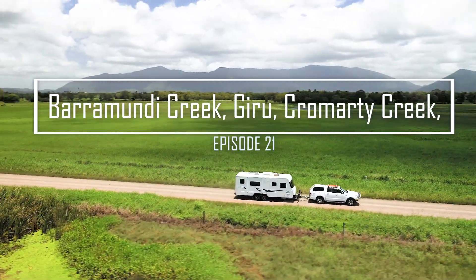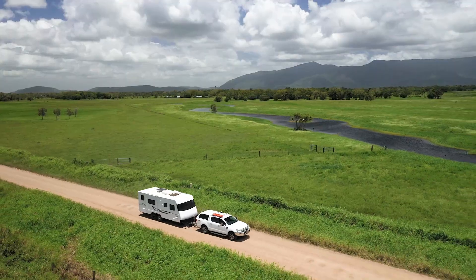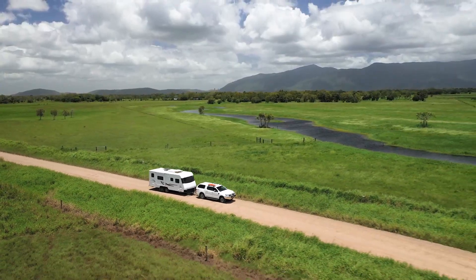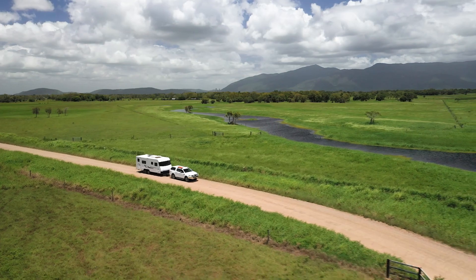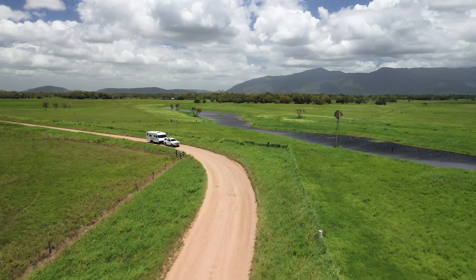The Barramundi Boat Ramp was our first stop this week. The road in was half bitumen and half dirt, and the dirt was a bit rough and corrugated, but if you take it easy you should be fine. It's about 10 kilometres from the Bruce Highway down Hoddle Road.